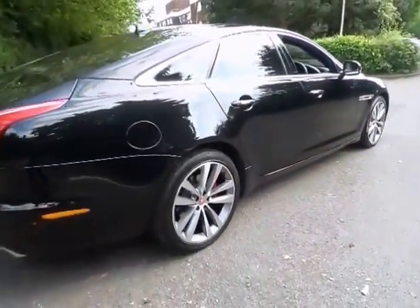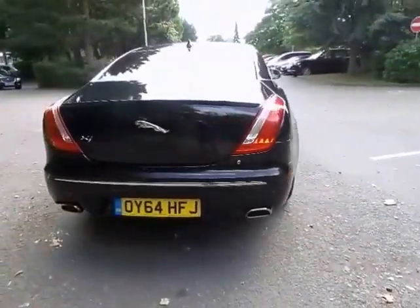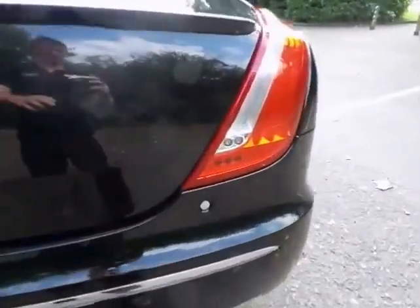Having covered just 11,000 miles, it's in exceptional condition and has been meticulously cared for. The car was registered in September 2014 and comes with the remainder of its 3 year Jaguar New Car Warranty and Roadside Assistance package.